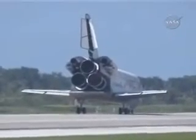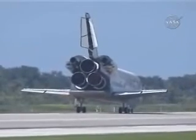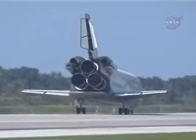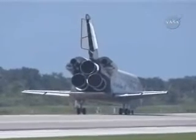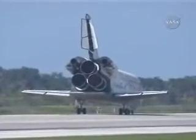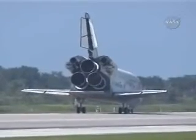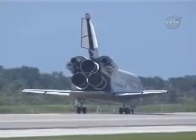Houston, Discovery — we'll stop. Copy, we'll stop, Discovery. Congratulations on a tremendous mission and a great landing, Pam, and we'll meet you on page 5-3 with no deltas. Space shuttle Discovery and Commander Pam Milroy have brought home Clay Anderson after nearly 152 full days in space, leaving astronaut Dan Taney on board the International Space Station to continue construction work with the Expedition 16 crew.